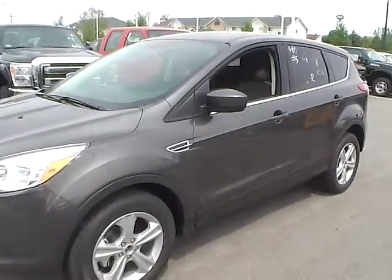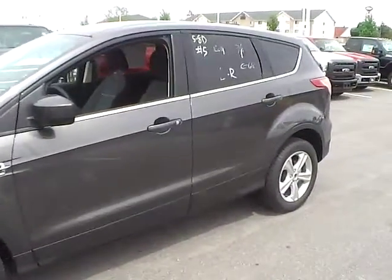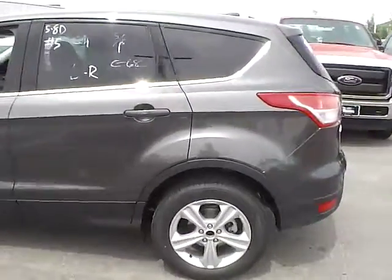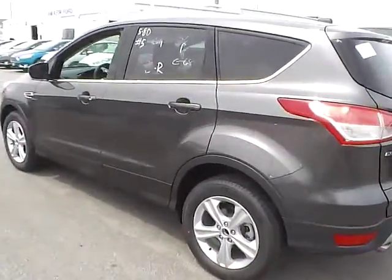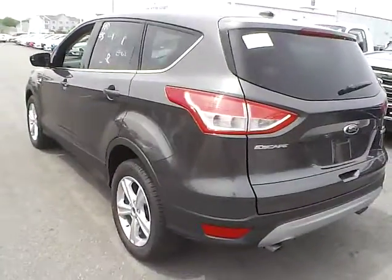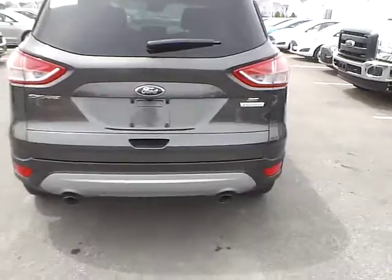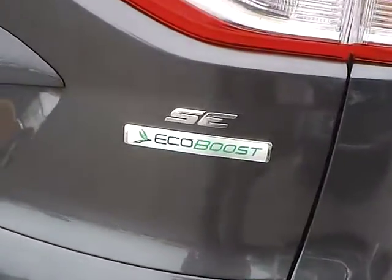Today we've got a 2015 Ford Escape SE, front wheel drive, with a magnetic exterior and a charcoal black interior. 1.6 liter 4 cylinder EcoBoost engine with a 6 speed automatic transmission.